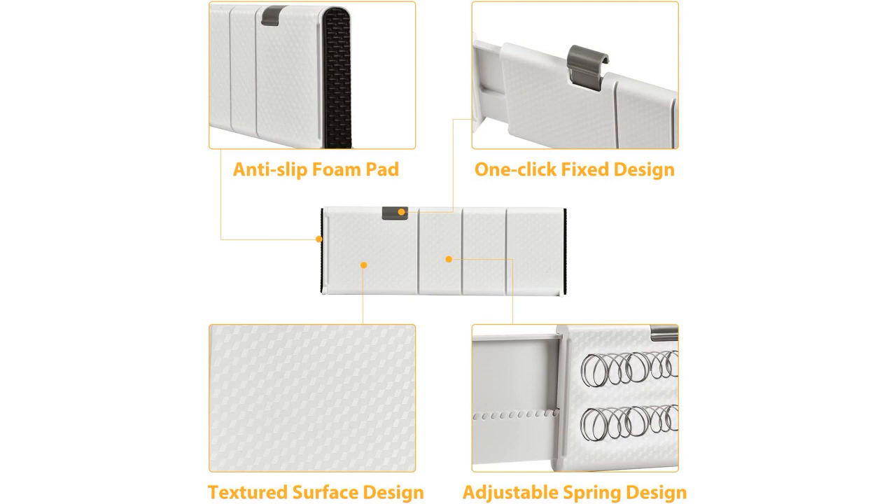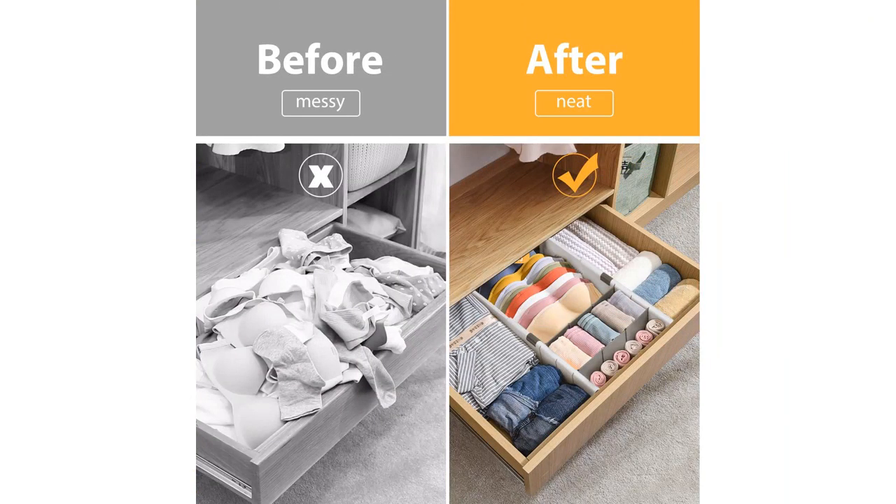The white color of the dividers is also a bonus because it matches perfectly with my home decor. It adds a clean and organized look to my drawers, giving them a more polished appearance.